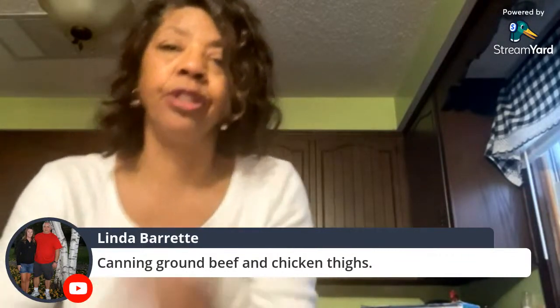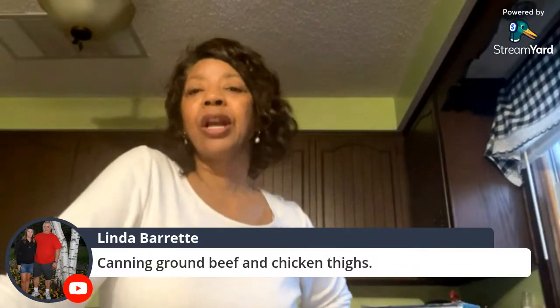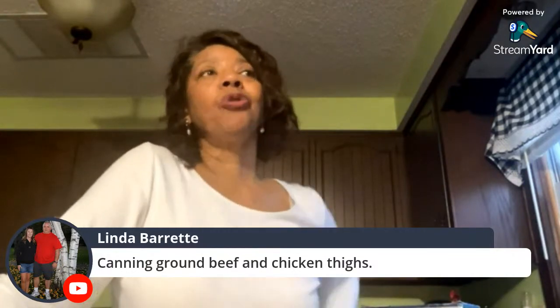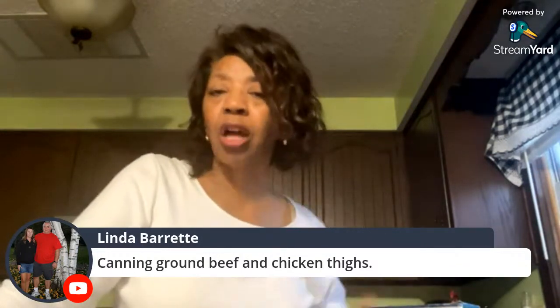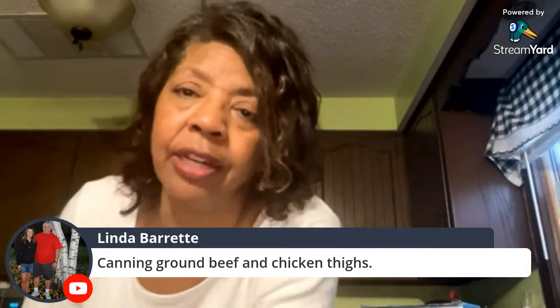Linda has been canning ground beef and chicken thighs to prepare for winter. Denise wants to learn pressure canning to preserve meats but currently only does water-bath canning — jams, jellies, and high-acid foods like tomatoes and tomato sauce. Maybe next year she'll tackle it.